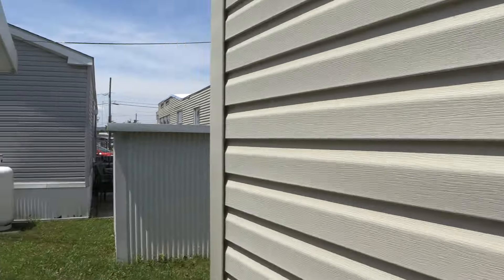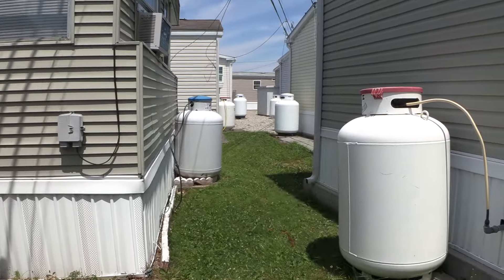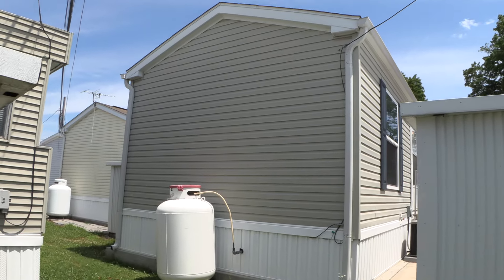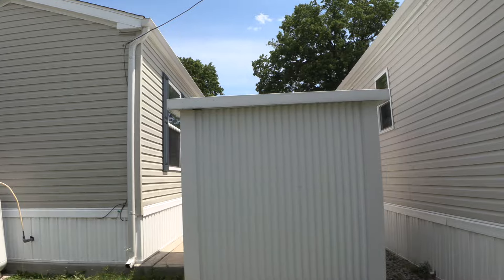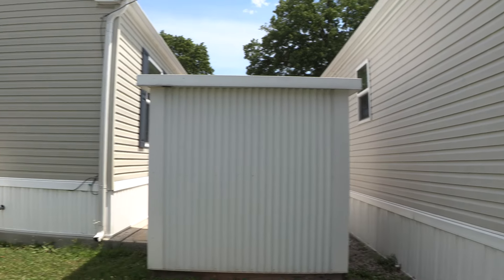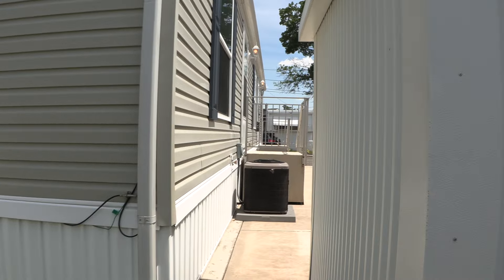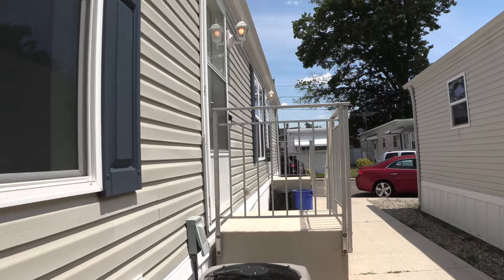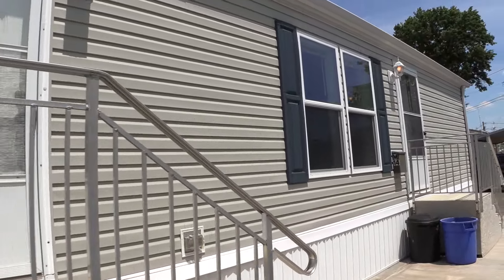There are new shutters. This back area is where everybody has their propane tanks. Here's the back of the house and the back of the shed. Walking back through the front gives you another angle, and then we'll go inside.